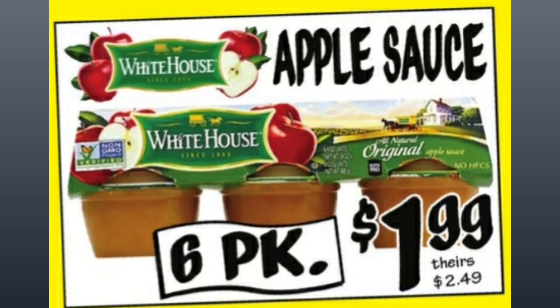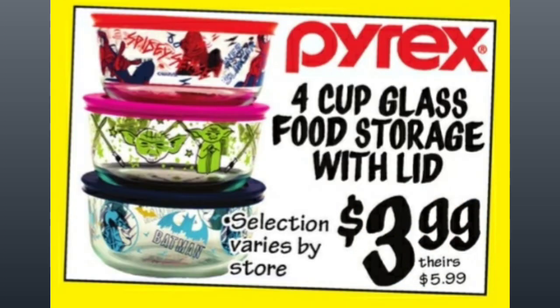They have the White House six-pack of Applesauce, and the price is going to be $1.99, comparative price of $2.49. You guys should check out Ollie's — they are here on YouTube and Instagram. Pyrex 4-cup glass food storage with lid, $3.99, compared to $5.99. It'll vary by store.